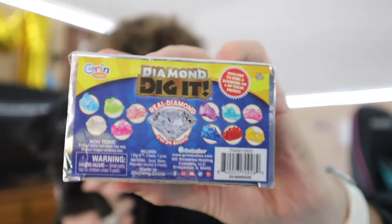On the back there's a bunch of things you can get, but I just want the diamond — or maybe the green crystal, that would be pretty cool. Thanks Bud for the Diamond Dig It, and we really hope we get something. But first, let's try this Prime. All right, here we go.